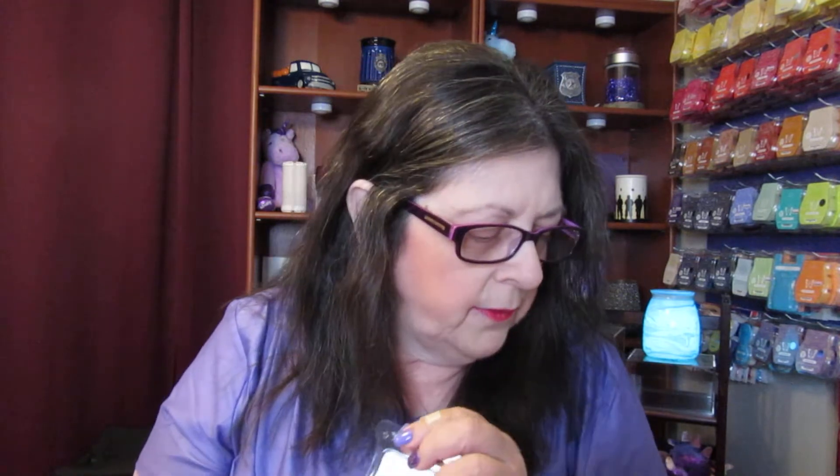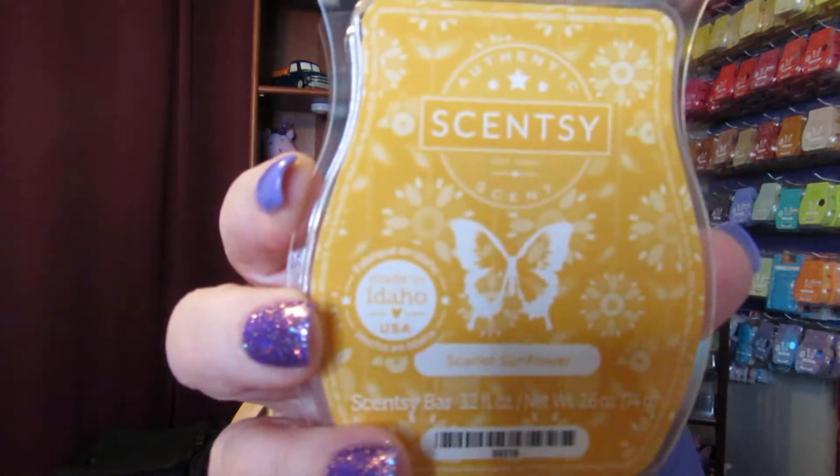This next one is Scarlet Sunflower, and this is in the fruity section. It's juicy apple and a hint of red cranberry, brightened by a scarlet sunflower turning to face the sun. This smells really good. I can smell the apple and the cranberry. We have sunflowers in our backyard and they do smell good — this does smell like sunflower. It's very good. It's fruity.